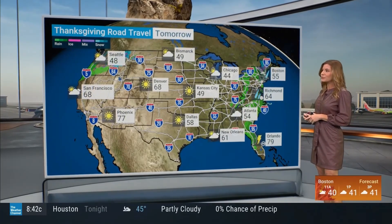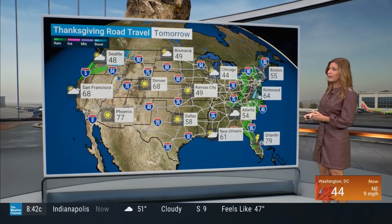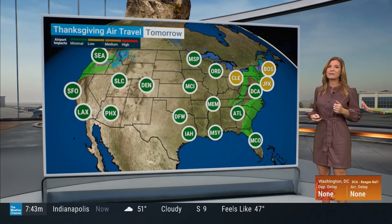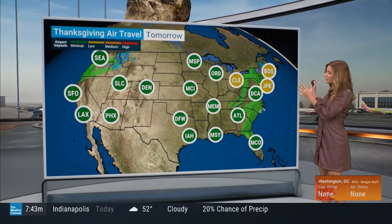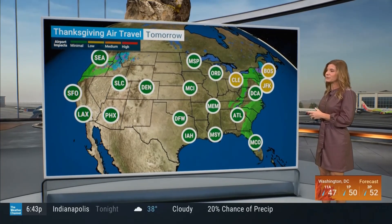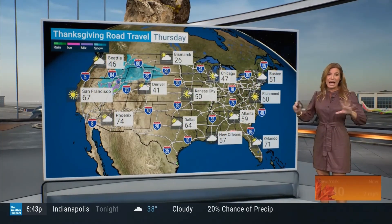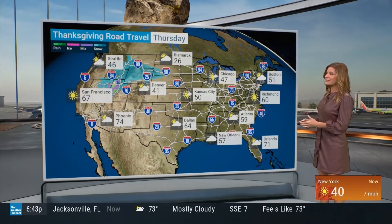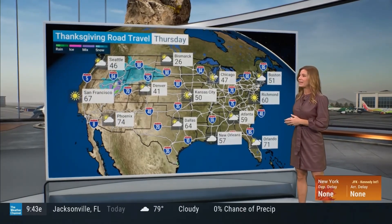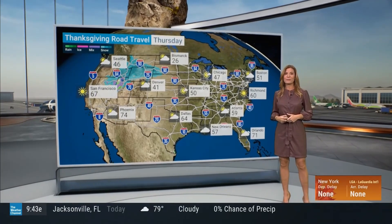We do have some issues tomorrow too — still lingering rain in the southeast, maybe even a few thunderstorms, keeping an eye on northern Florida. The northeast will have some lingering rain at least for the first part of the day, though it gets better later, which is good news for travel. The wind could still delay some New York City airports even after the rain is out. Looking ahead to Thursday Thanksgiving Day travel, most of the nation looks great — except in Idaho and parts of Montana, where we've got snow coming in.